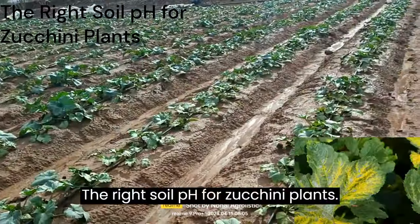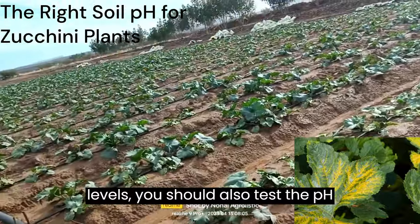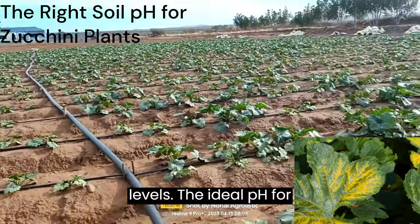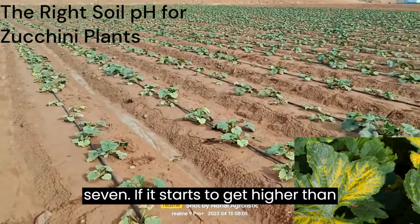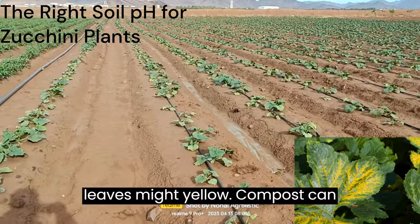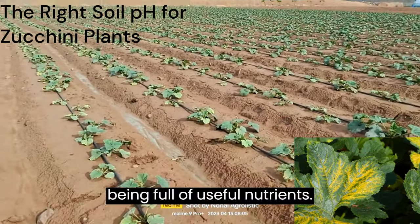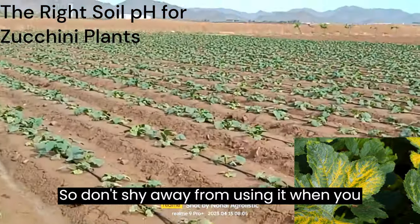The right soil pH for zucchini plants: when you test your soil for nutrient levels, you should also test the pH levels. The ideal pH for zucchinis is between 6.5 and 7. If it starts to get higher than this, the soil becomes alkaline and your leaves might yellow. Compost can also help correct soil pH, on top of being full of useful nutrients, so don't shy away from using it when you need to.